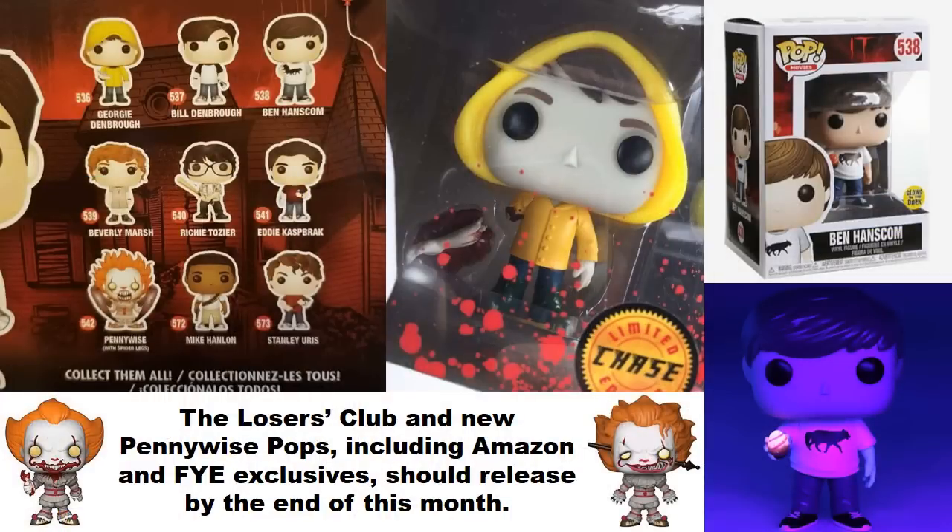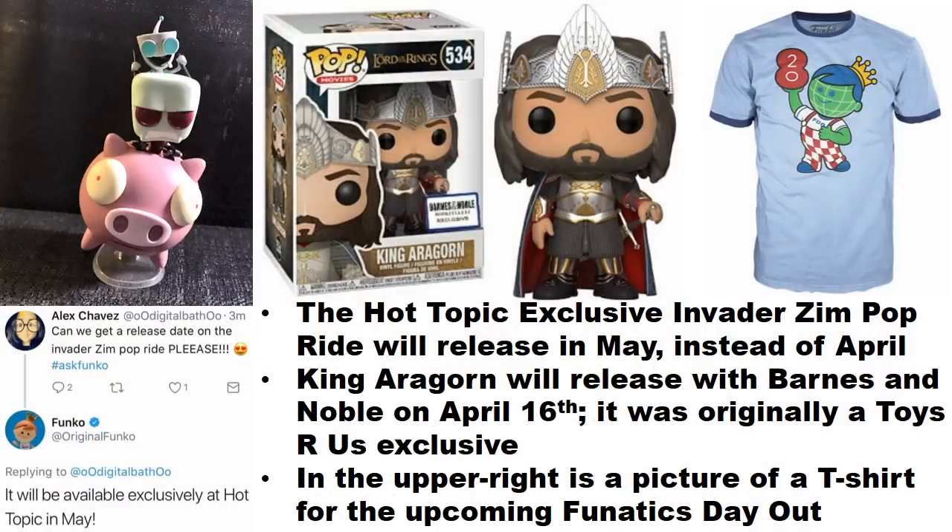Some upcoming releases that a lot of people are hyped about — due out by the end of this month — are the Losers Club pops relating to the movie IT, and also the Pennywise figures, which includes Pennywise with the spider legs, Pennywise as an Amazon exclusive where he has Georgie's arm and the bloody mouth, and then the FYE exclusive as well. You can also see a much better image here of the Georgie chase figure with the arms separated.